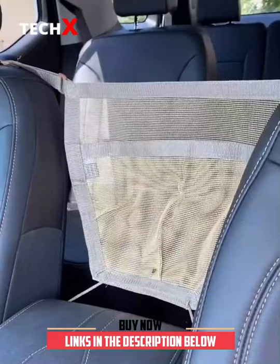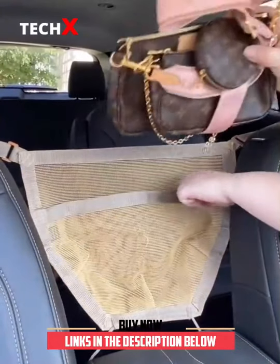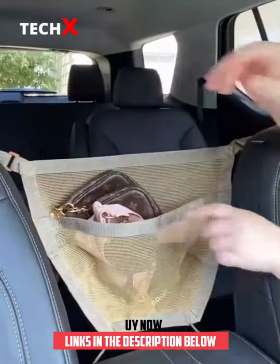Next up is this purse holder you can clip between the seats. You can easily reach into your bag and it prevents it from falling into the back seat. For smaller bags you can slip it right into the pouch. It's also a great barrier for dogs.